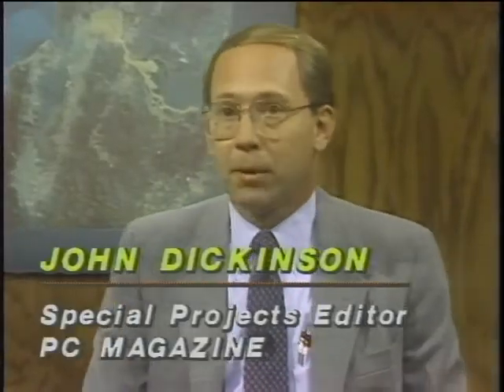With us now is Bob Lamvick, regional sales manager of Okidata, and next to Bob, John Dickinson, special projects editor with PC Magazine — the editor of the magazine's recent special edition on printers. John, in 1975 you'd buy a teletype printer for your listings and a Daisy wheel for letter quality, which added about five thousand dollars. After reviewing about 200 different kinds of printers, what are the different categories a user would find?